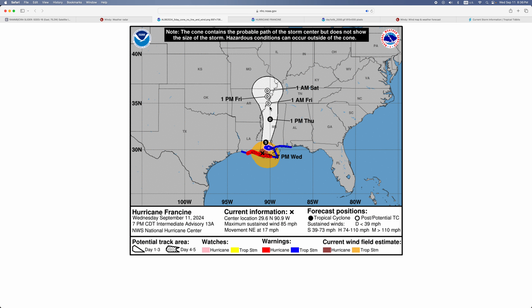Here's the storm surge forecast: 5 to 10 feet in some places, 4 to 7 feet in others. New Orleans will get 4 to 6 feet of storm surge. Most places will get 2 to 4 feet of storm surge.